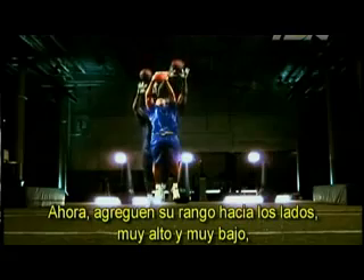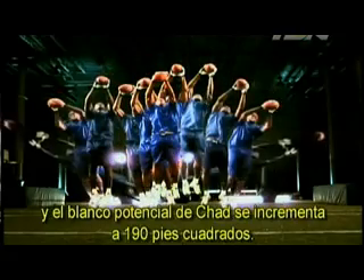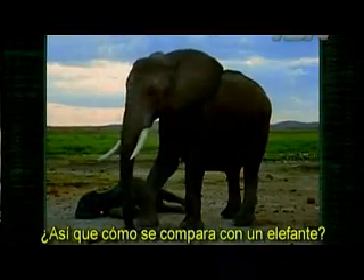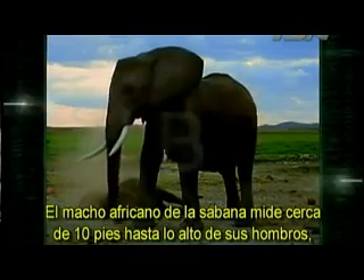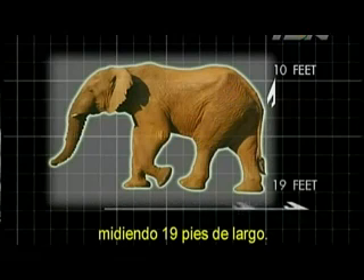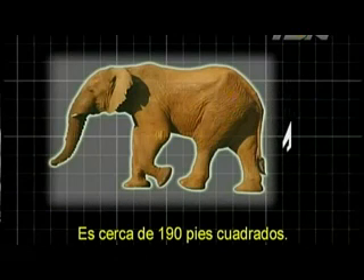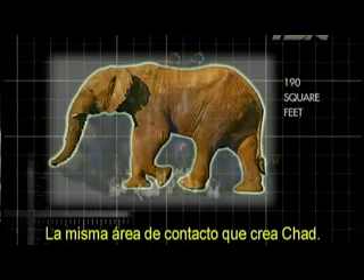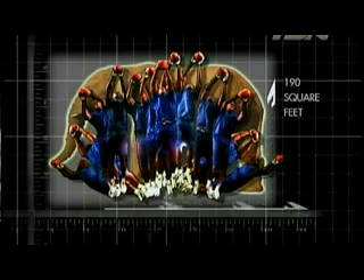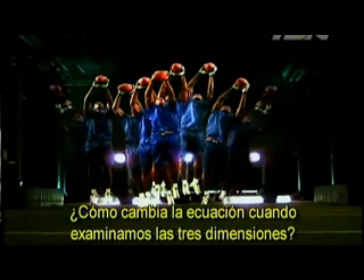Add his range to the left, right, up high and down low, and Chad's potential target size balloons to 190 square feet — that's a huge target for a quarterback. The average male African Savannah elephant measures roughly 10 feet to the top of the shoulder with a length of 19 feet, giving about 190 square feet of target — the same area Chad creates. But this is only considering two dimensions: height and length, the X and Y axis. How does the equation change when we examine three dimensions?